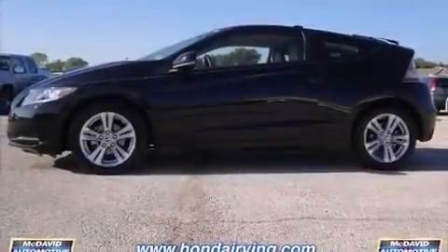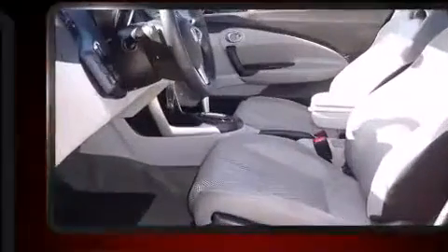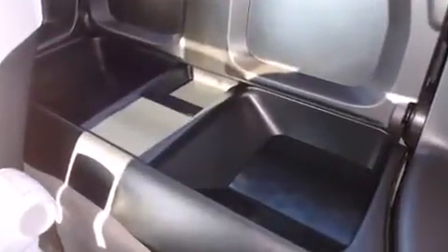Come test drive this 2011 Honda CRZ with just over 30,000 miles on the odometer. This compact vehicle proves that good things do come in small packages. Honda made sure to keep road handling and sportiness at the top of its priority list.